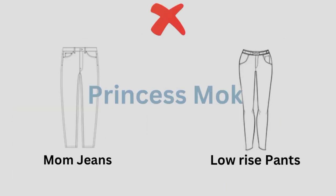On the other hand, you should avoid low-rise pants and mom jeans. They are not perfect for your body type.